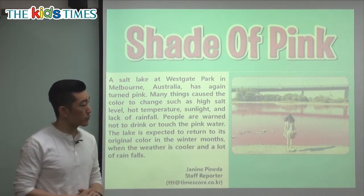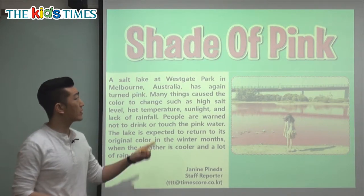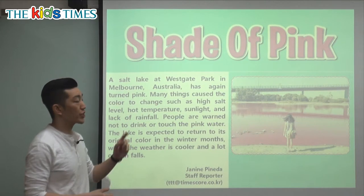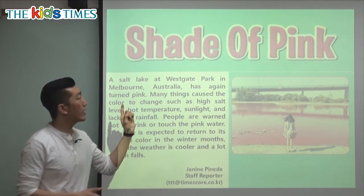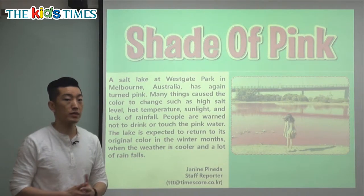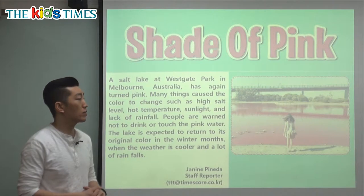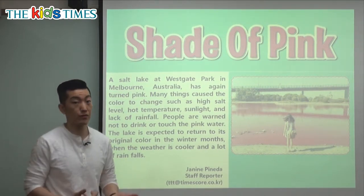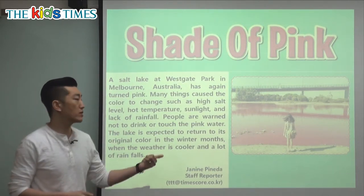If you look at the picture, what's wrong with the water? The water color is kind of different, and if you look at the title, it's 'a shade of pink.' Shade means the different variations of colors, so it could be dark or light. Pink is the color we see a lot in children's or baby clothes, and many girls like the color pink. So 'a shade of pink' means a color of pink.